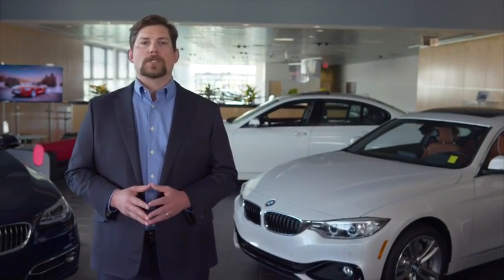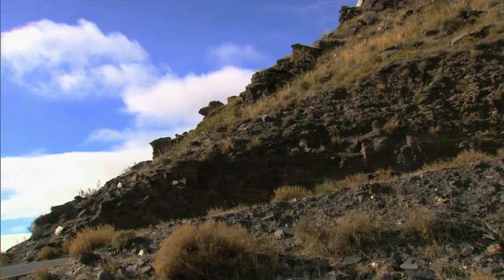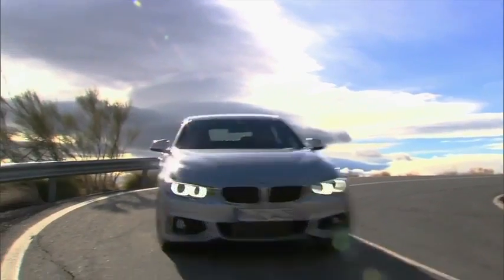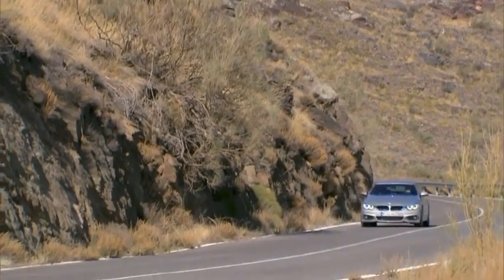That lets one access the available trunk space even when the top is down. A wind deflector is standard and can be folded and stored behind the back seats when not in use. Neck warmers located at the base of the front headrests are optional. As for the grand coupe, it is often mistaken for a sedan at first glance.